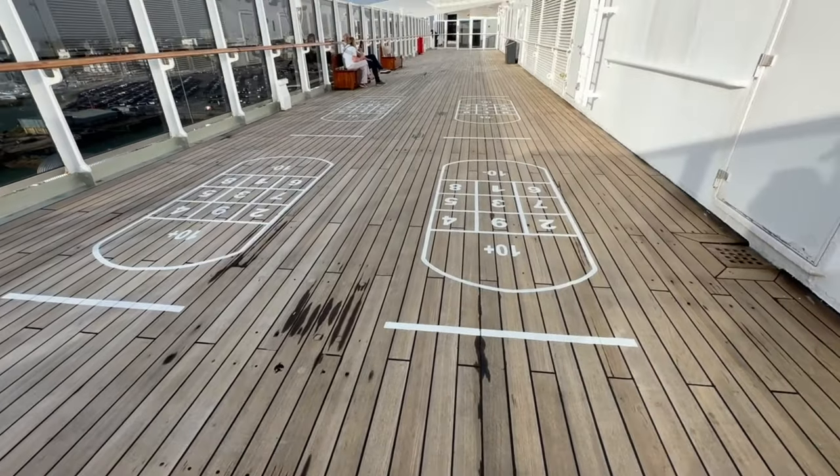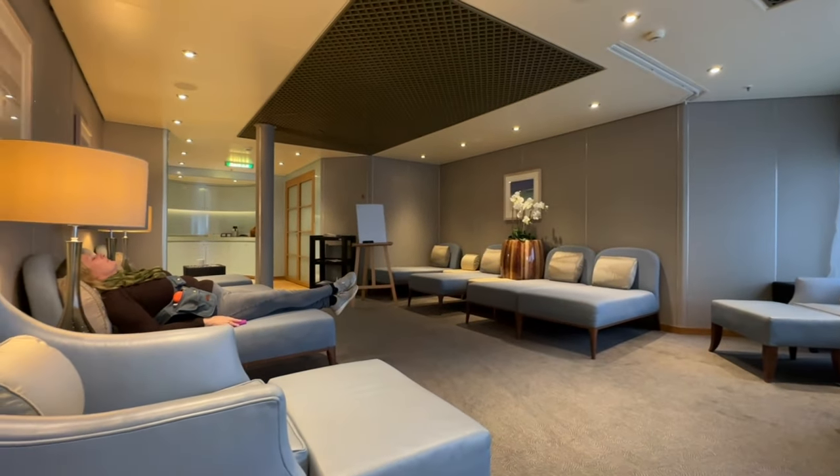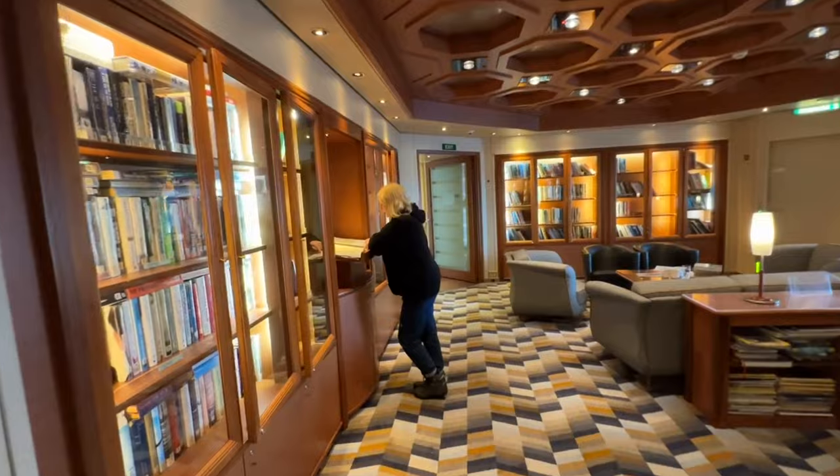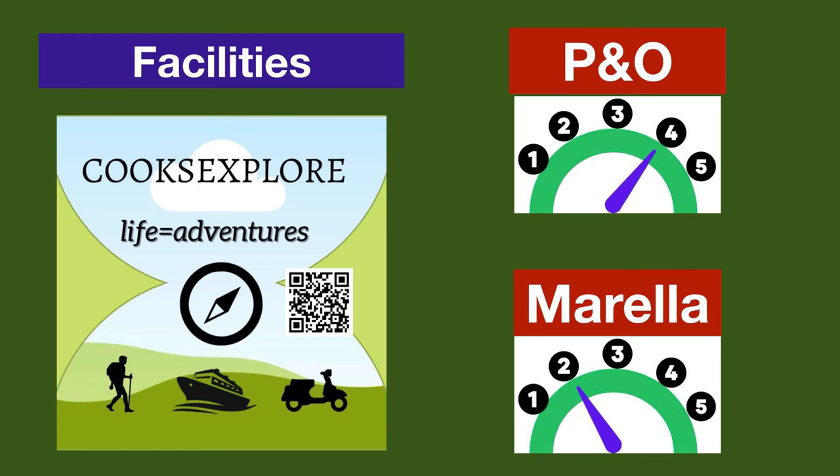Both ships have deck game areas, good spas, and well-equipped gymnasiums. Arcadia's spa stands out with a lovely spa pool, thermal suite, and a relaxation area with free tea and coffee. Both ships have enrichment activity spaces and libraries, though Arcadia's library is bigger. Arcadia also has a more extensive casino. Overall, Arcadia provides a bigger and more diverse range of facilities, so we score P&O Arcadia four points and Marella Explorer two points.